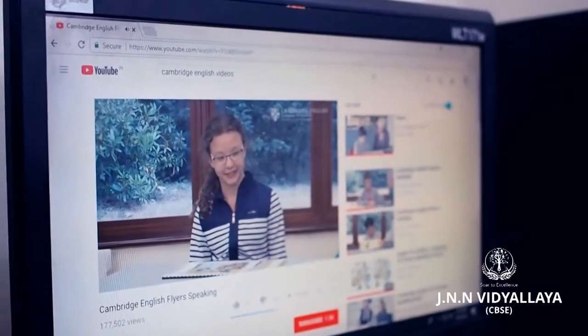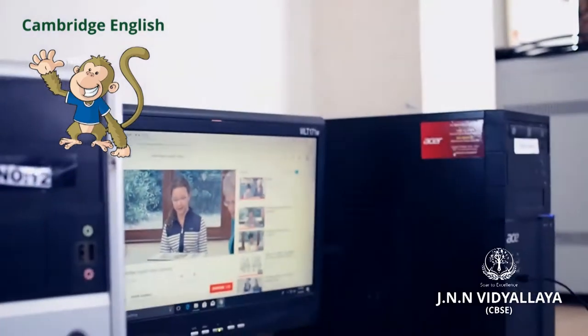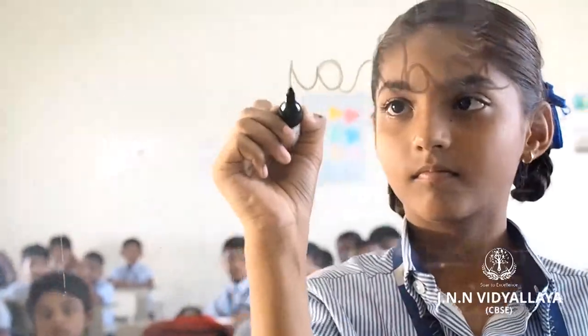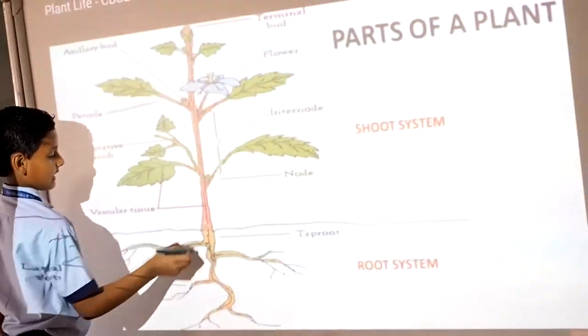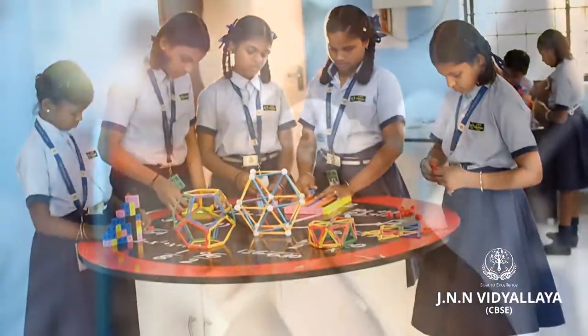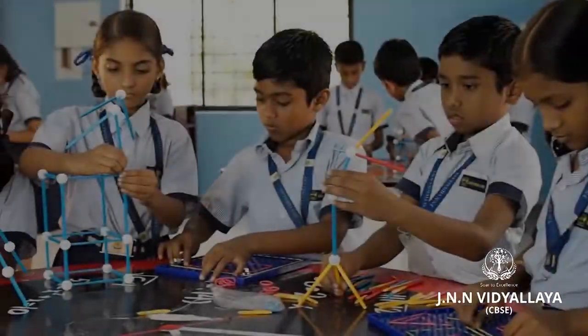Using phonetics, partnership with Cambridge English aims at effective communication skills. Classrooms with smart boards enable interactive teaching. The Math lab is established in partnership with NIIT, with technologically empowered content.